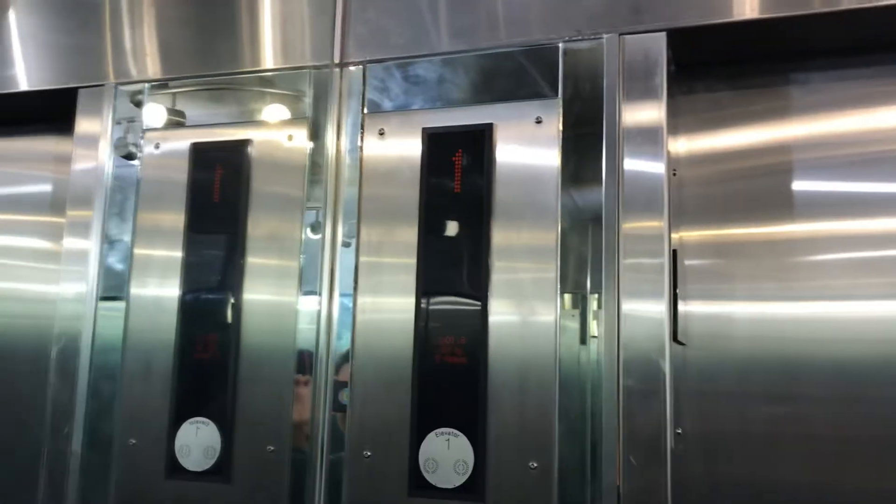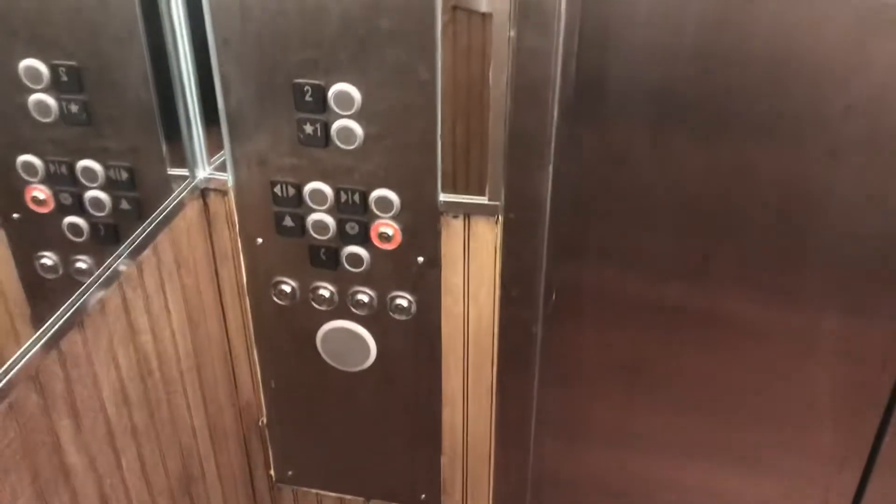Look at that light fixture. Kone indicator. Fixtures. Here's your position indicator.